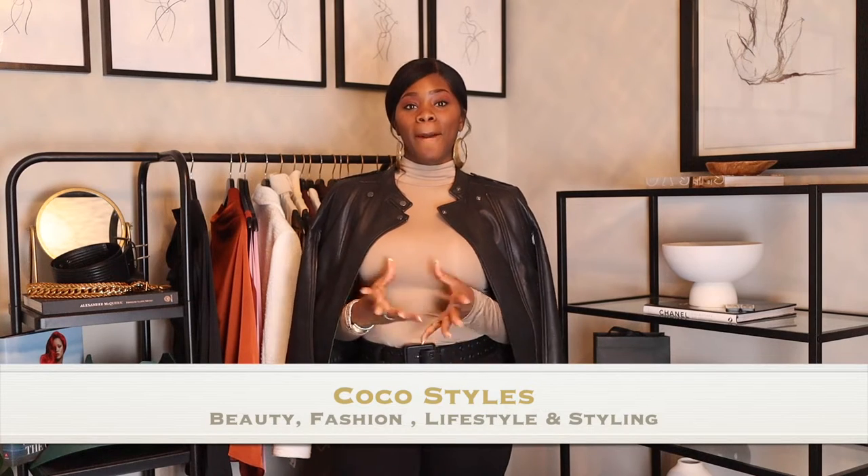Welcome back to my channel, guys. It's your girl Coco Styles. On this channel we talk about beauty, fashion, lifestyle, and styling. In today's video I want to talk to you guys about what makes a good outfit good — how to create your perfect outfit seamlessly. For my tall ladies, I know you guys struggle with pants, tops, and shoes sometimes. For my average size women you may not have the struggle, but for petite women you may have the struggle too. So let's jump right into it.